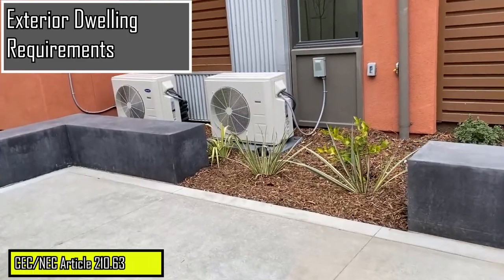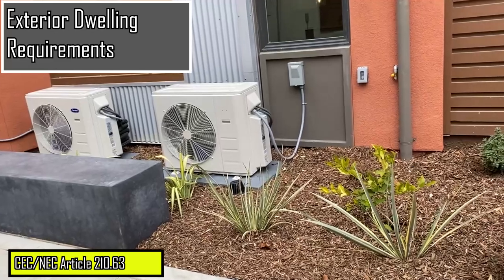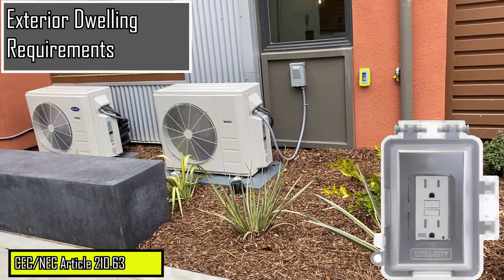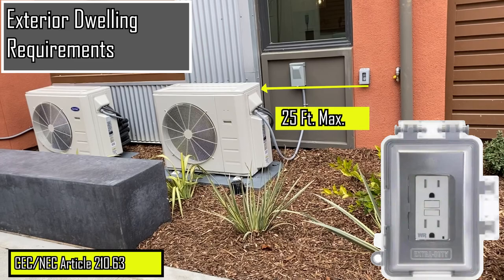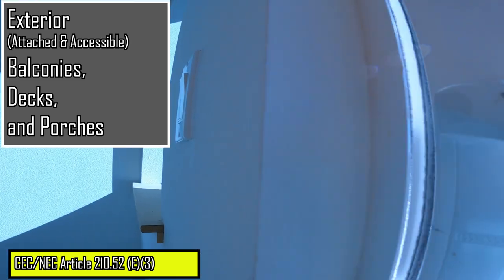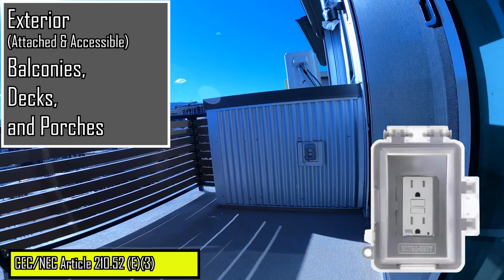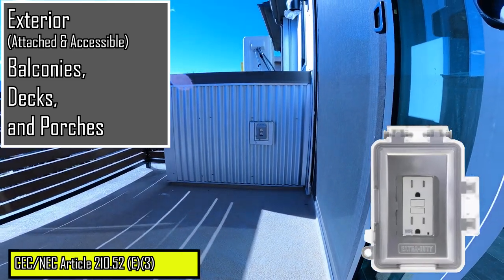Heating, air conditioning, and refrigeration equipment installed on the exterior of a dwelling must have at least one receptacle installed for service purposes within 25 feet of the equipment. Exterior balconies, decks, and porches that are attached to a dwelling and that are accessible from the inside of the dwelling must have at least one receptacle outlet installed.